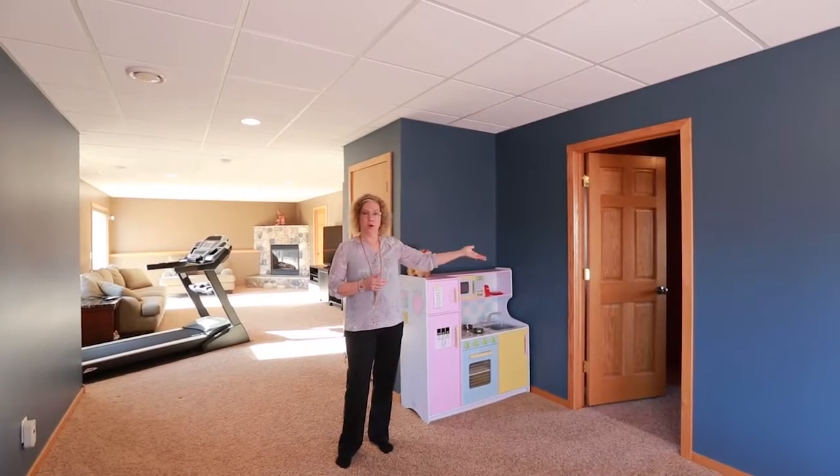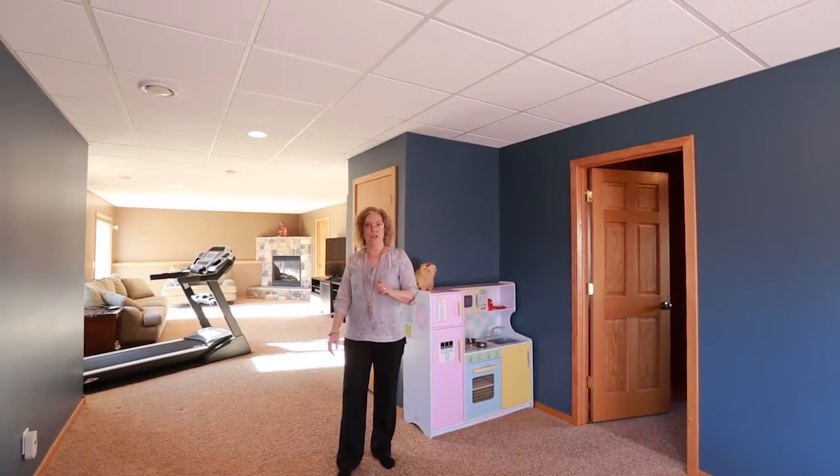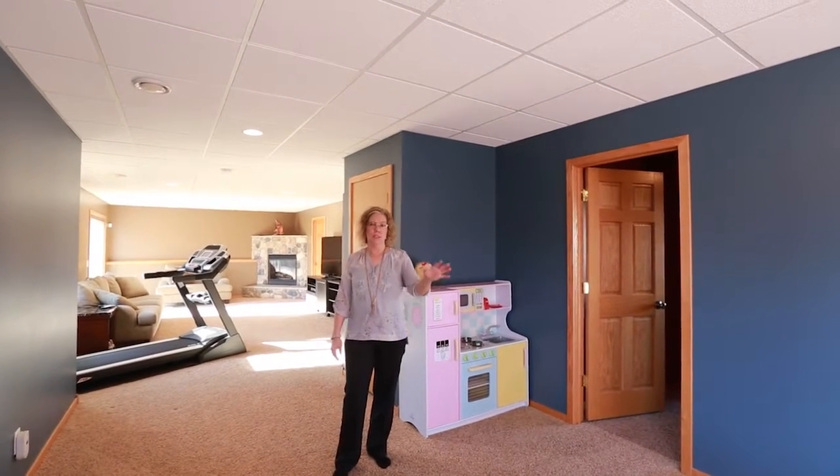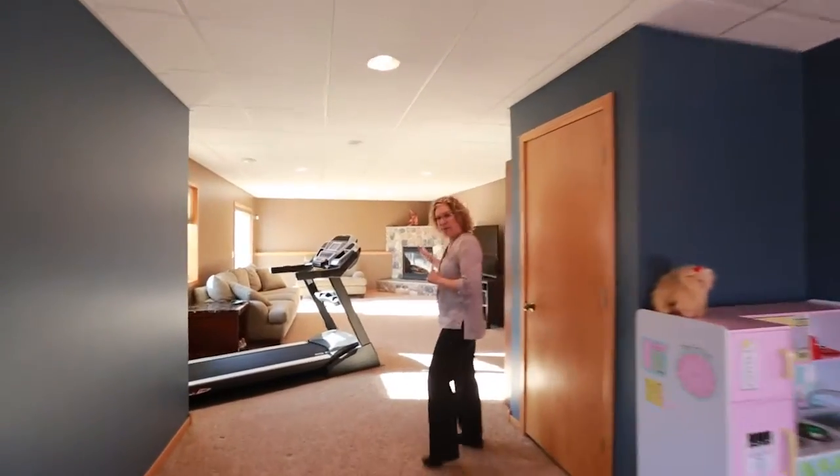The lower level has our fourth bedroom. There's a very long family room which has so many different uses. It's currently being used for a game room area, exercise, and then our family room.